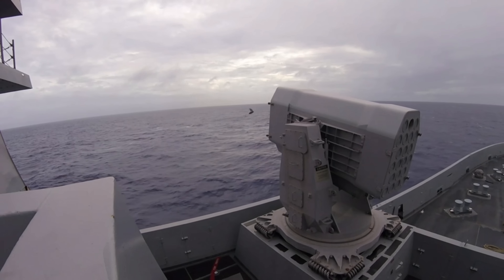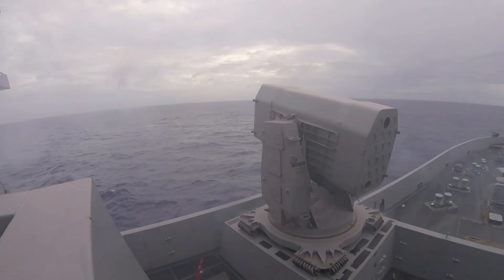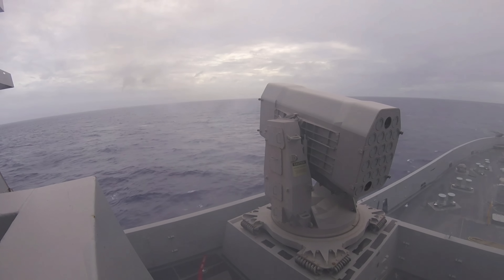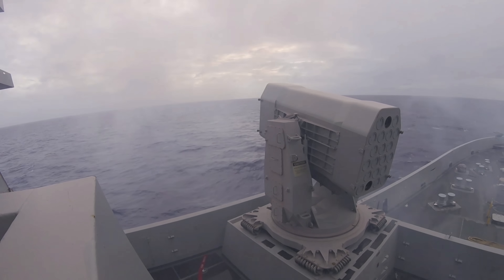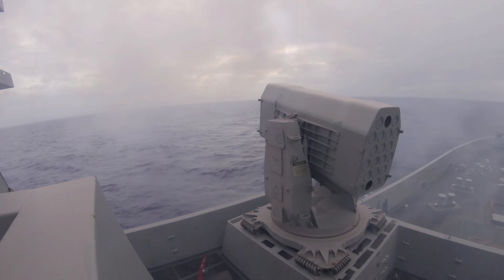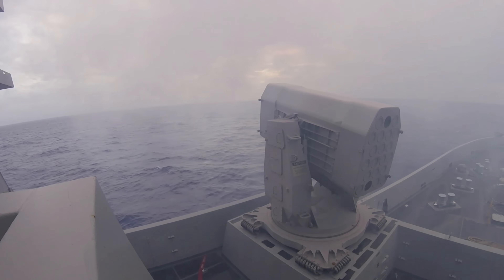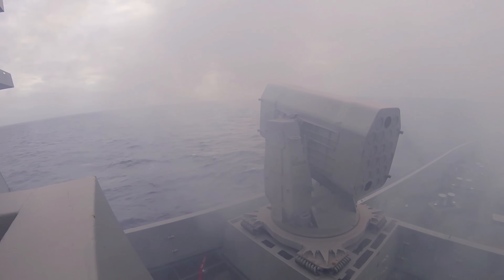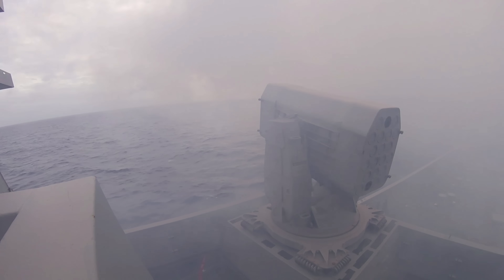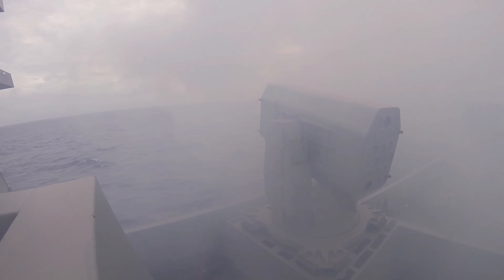Much like a bullet fired from a rifled barrel, RAM Block 2 missiles roll around their longitudinal axis as they fly. The missile uses the rolling motion generated by its tail fins to change direction on a dime. It's guided by a radio frequency infrared seeker to intercept threats. The weapon system allows naval vessels to effectively engage high-performance supersonic and subsonic threats, including sea-skimming anti-ship missiles, high-speed incoming vessels, rotary and fixed-wing aircraft including helicopters, and other surface targets.